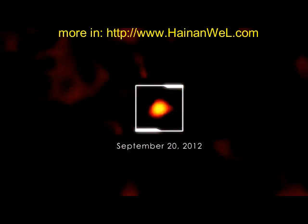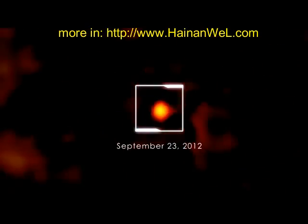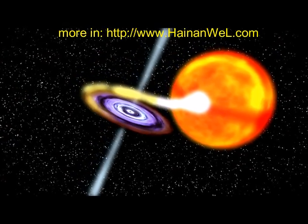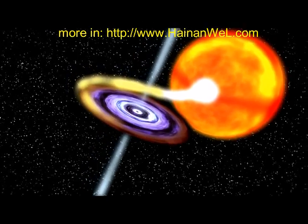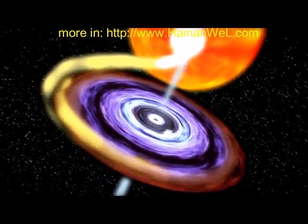Additional X-ray behavior told astronomers that the object at the center of this activity was a previously unknown black hole. The black hole is part of a binary system with a normal star like the Sun. A stream of gas from the normal star flows into an accretion disk around the black hole.